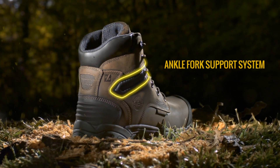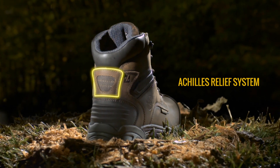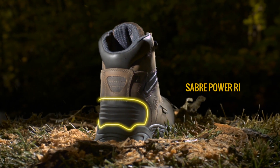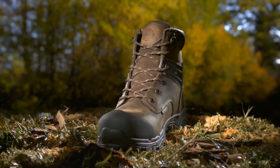Designed for dynamic support and stability, it takes protection to a whole new level and gives you top to bottom comfort.